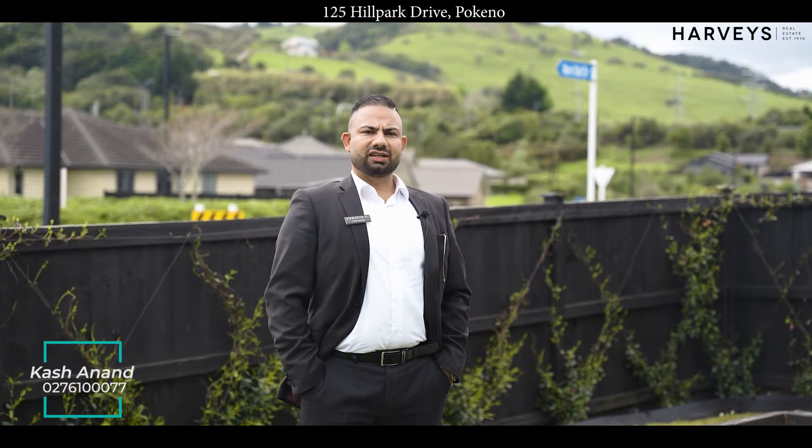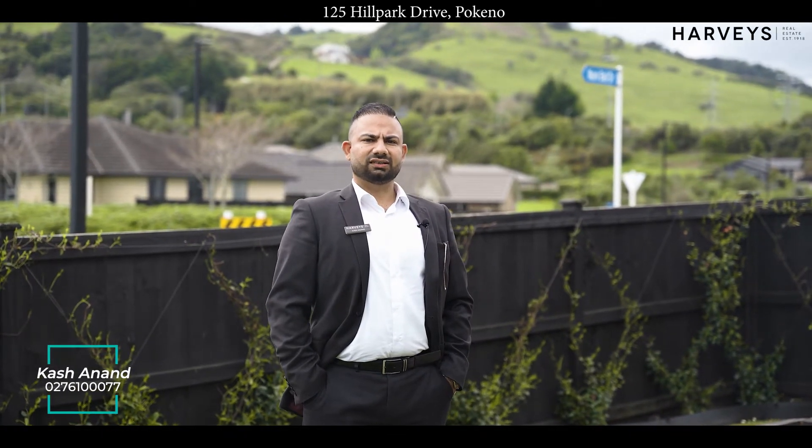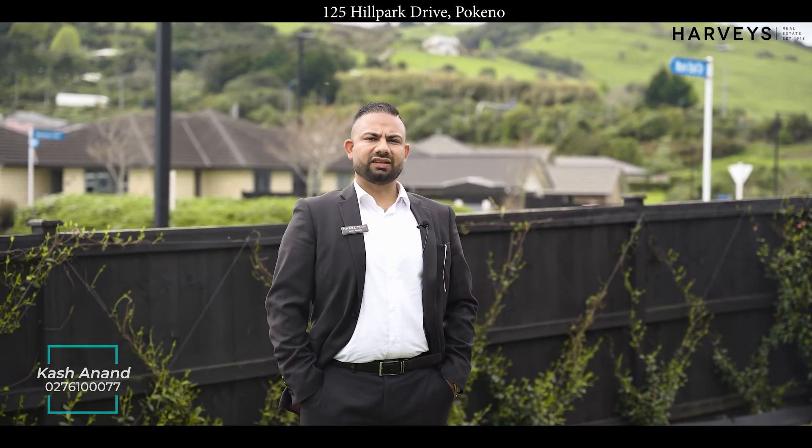For any private viewings you can give me a call on 027 6 1-triple-zero-double-seven, or see you at the open homes. My name is Kesh Anand from Havis Takanin.